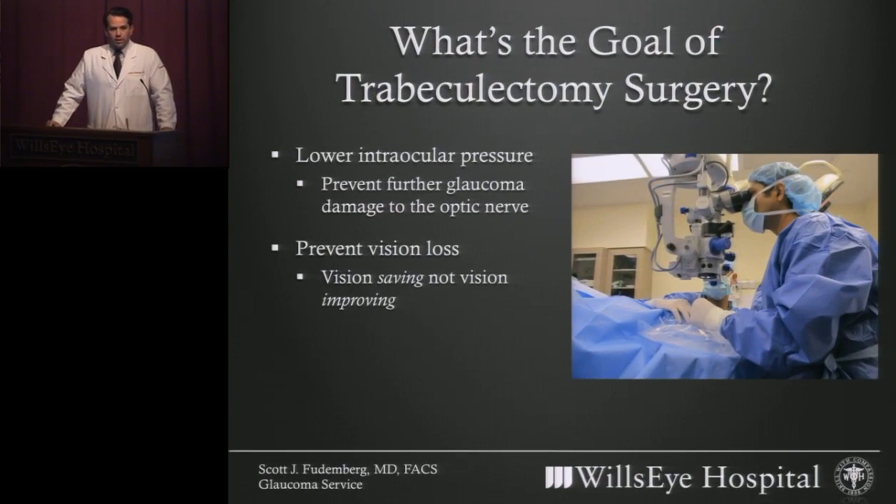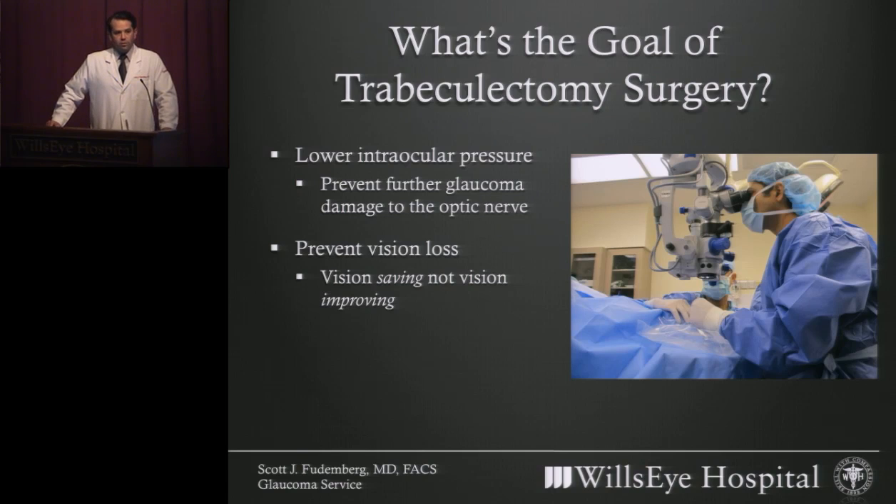The purpose of trabeculectomy is to lower the intraocular pressure. The reason we want to lower the intraocular pressure is to prevent further damage to the optic nerve from glaucoma. The purpose of the surgery is to prevent vision loss — the surgery is vision-saving, not vision-improving. So a typical trabeculectomy surgery will not improve the vision, but will help you save your vision.